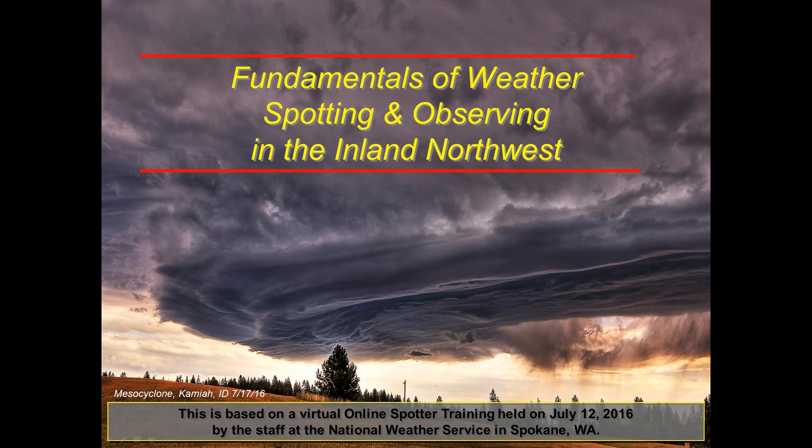Hello, and welcome to the Fundamentals of Weather Spotting and Observing in the Inland Northwest. This is based on virtual online spotter training that was held on July 12, 2016, by the staff at the National Weather Service in Spokane, Washington.